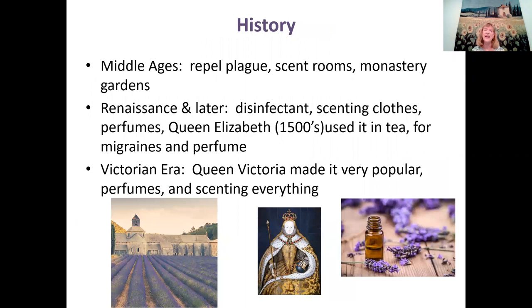During the Middle Ages, lavender wasn't that popular, though it was used to repel the plague — which didn't work too well — and to scent rooms. Interestingly, a lot of monastery gardens had lavender. The monks were transcribing writings from previous eras, so they may have known more about lavender than we thought. There were lavender gardens at almost all the monasteries.